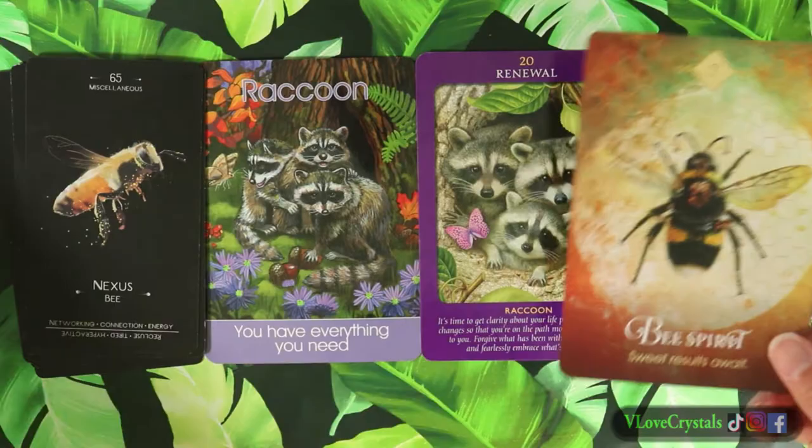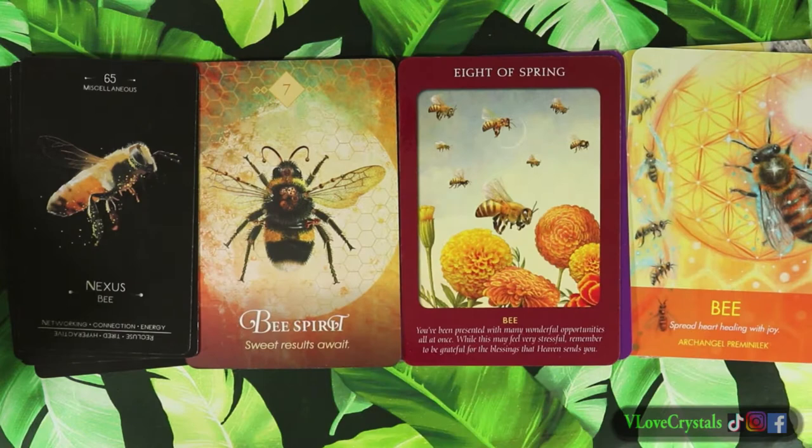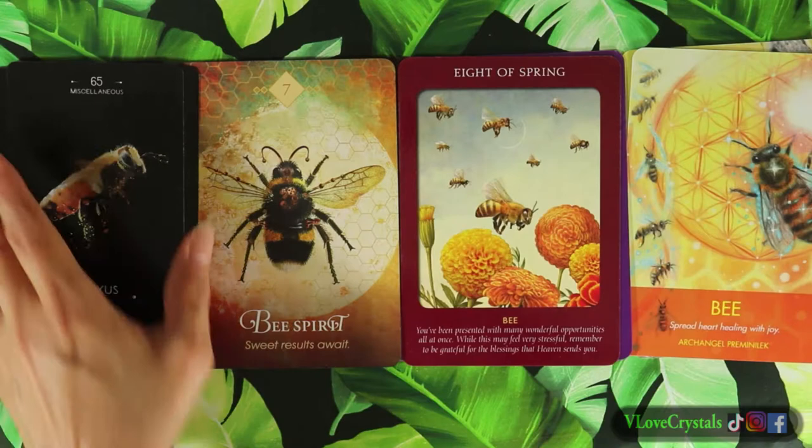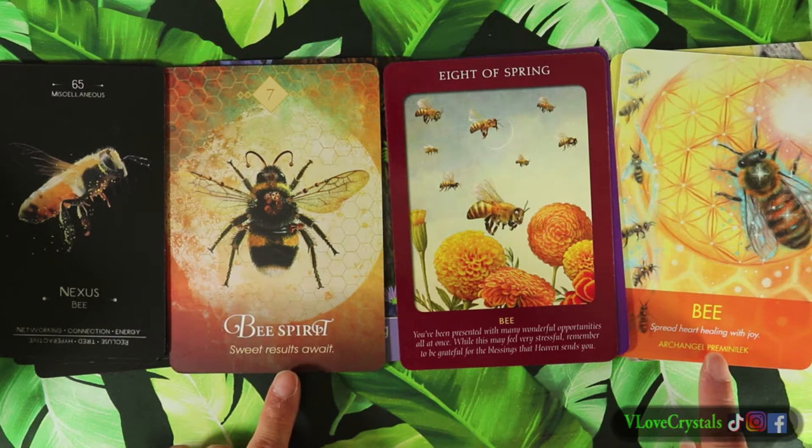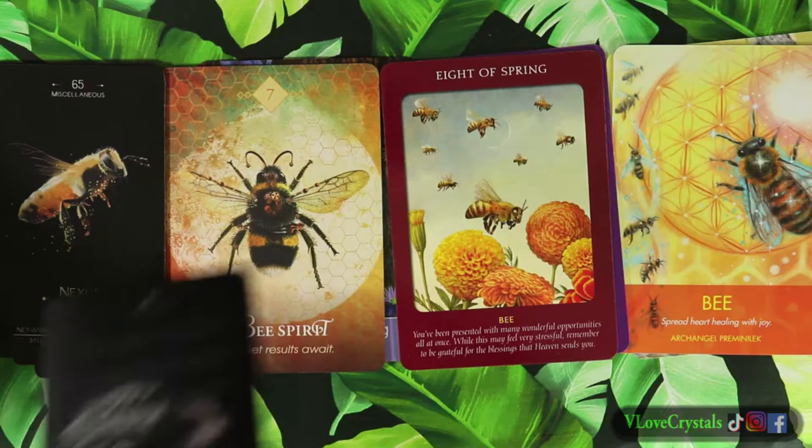We have the bee from Spirit Spirits. It took hours to organize all these cards - I had to break it up over different days. These two cards look almost the same, almost identical, but the messages are different: 'sweet results await' versus 'spread heart healing with joy, Archangel.' The next one is the porcupine spirit.